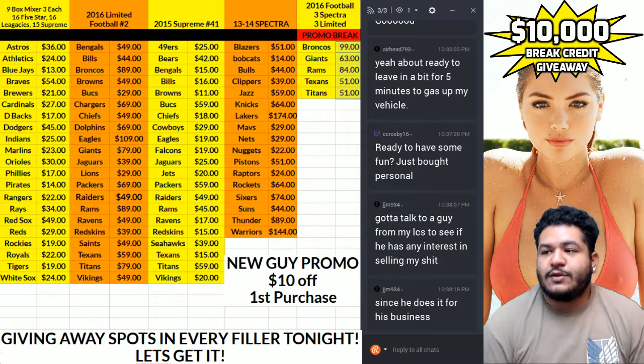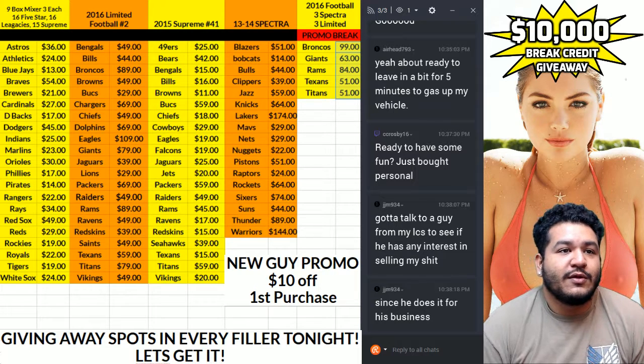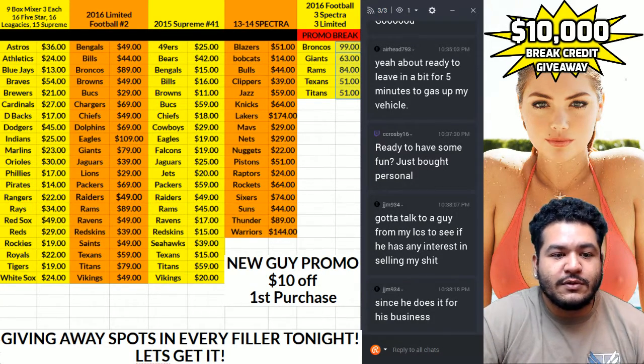What's up everybody? It's about that time to break. We're gonna be doing a personal box of 2014-15 Panini Noir Basketball. Very nasty stuff, very high-end. So let's get it.